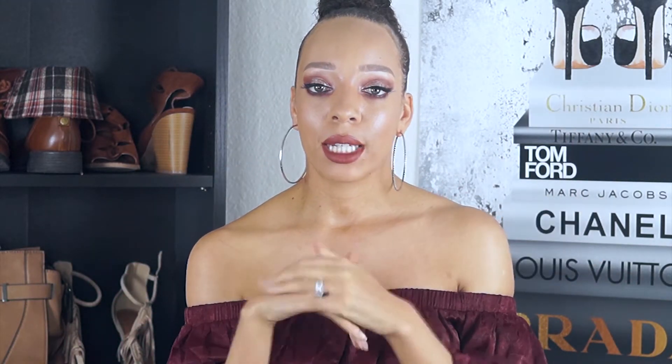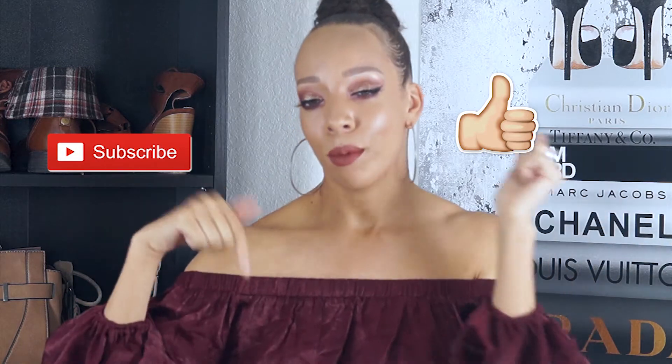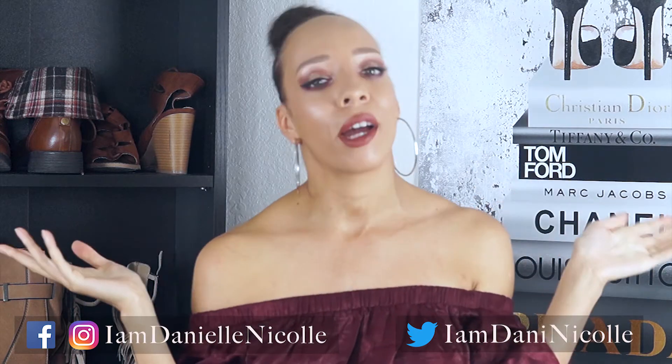So that concludes this monthly favorites video. Hopefully you guys like it. I will link everything down below and give you guys links to purchase the products if you want to. If you have any questions or want me to review anything else, please leave those in the comments below. Please subscribe if you did like my channel, like this video if you liked the information you saw today, and please add me on social media so that you always know what I'm wearing and what I'm doing. You guys have a blessed day, and I'll talk to you next time. Bye.